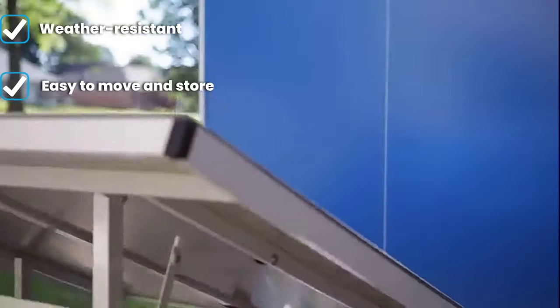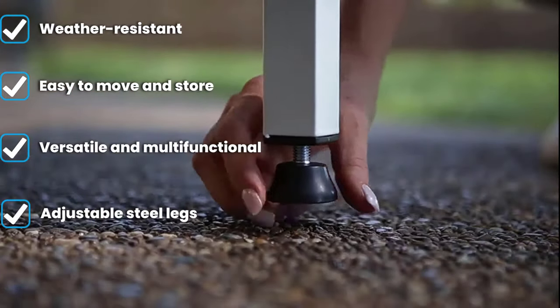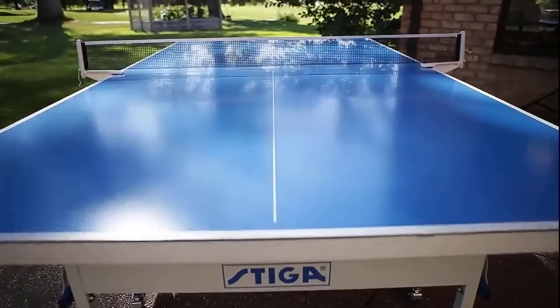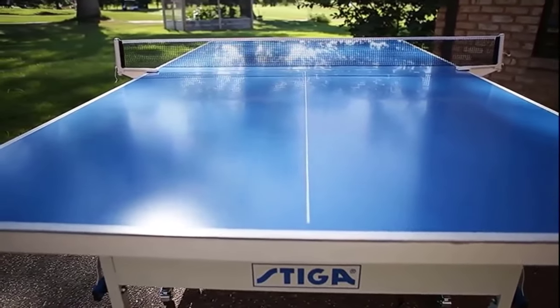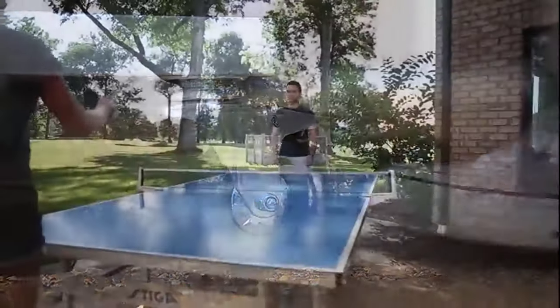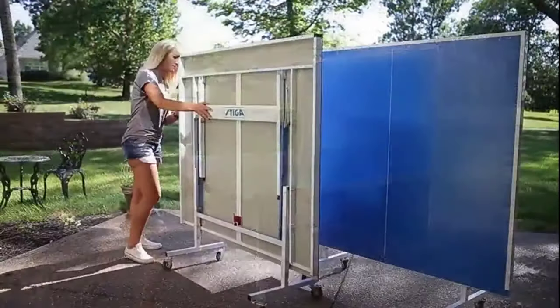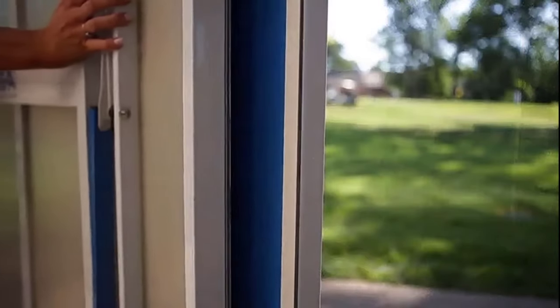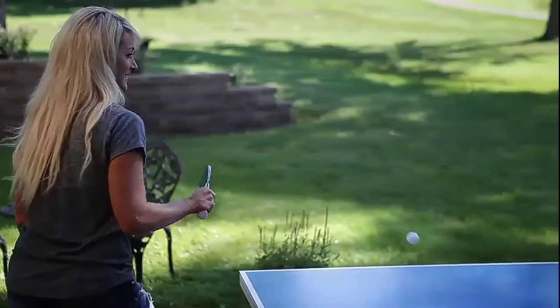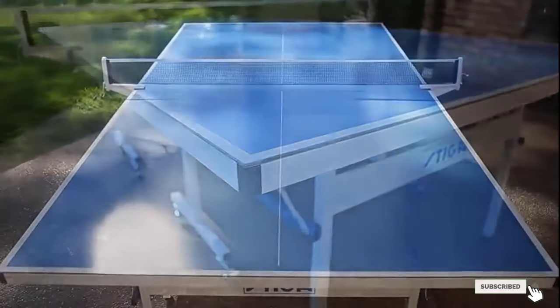Don't worry about making space for this ping pong table — each half folds and locks into place for easy and convenient storage, giving you the chance to practice by yourself. If you want to play or work on your serve but don't have other players around, don't worry. As one of the best indoor and outdoor ping pong tables, the high-quality construction is hard to compete with. Made of durable aluminum and galvanized steel with wrap-resistant coating, the Stiger Vapor table is designed to weather any storm.